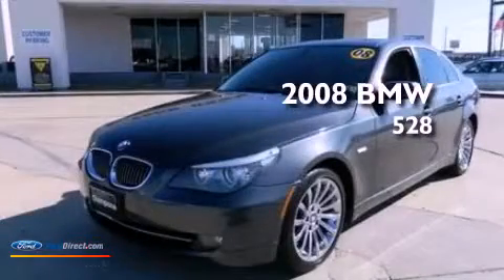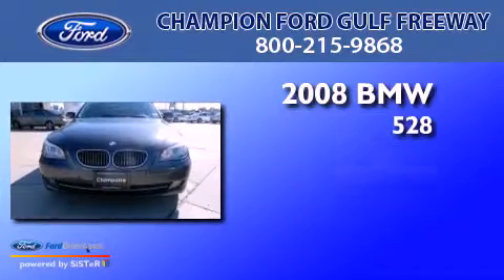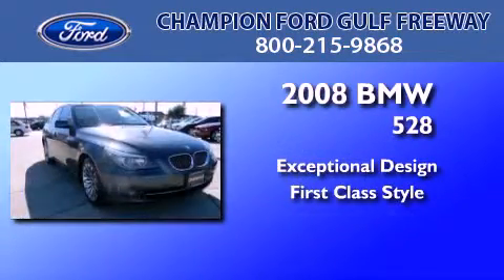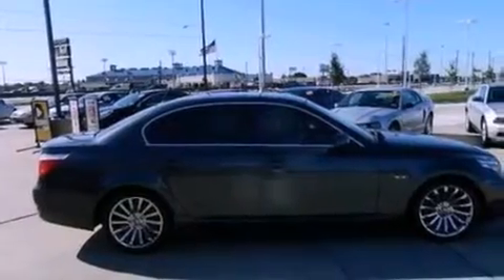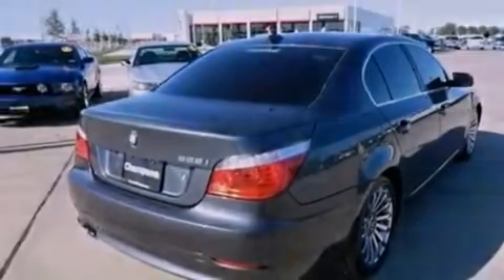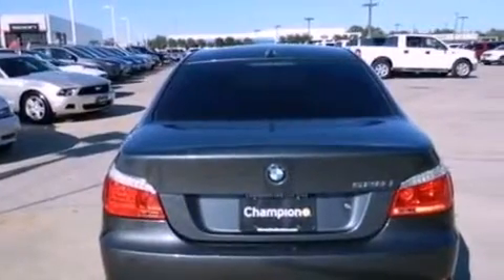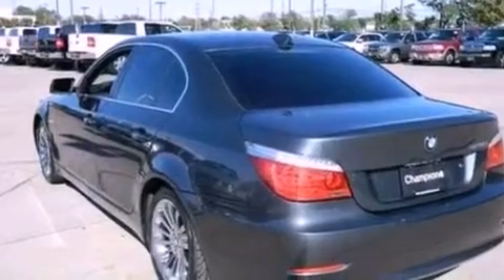This is a 2008 BMW 528. All of the following features are included: ten perfectly positioned speakers, aluminum wheels, traction control and stability control systems, a leather-wrapped steering wheel, side curtain airbags, air conditioning, external temperature display, and a sunroof that enables you to fill the cabin with fresh air at the push of a button.